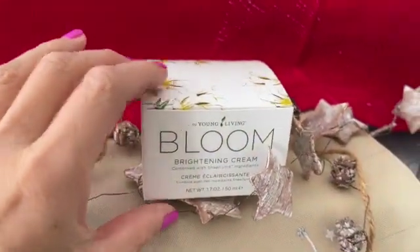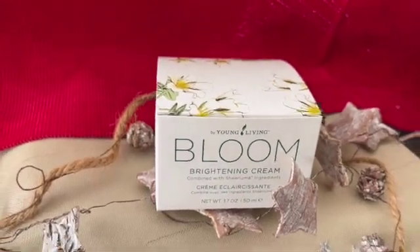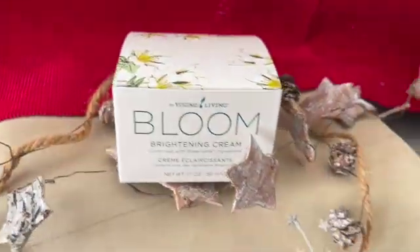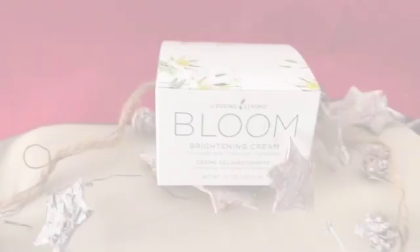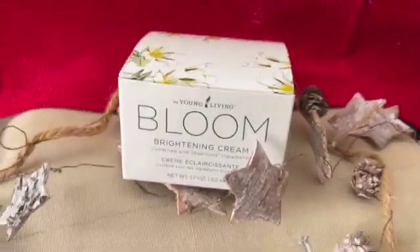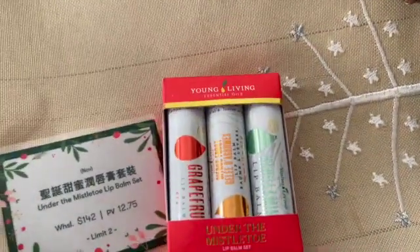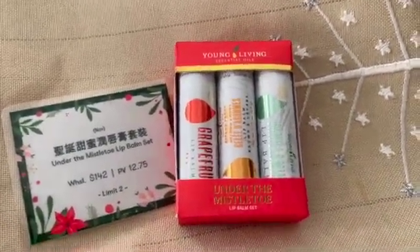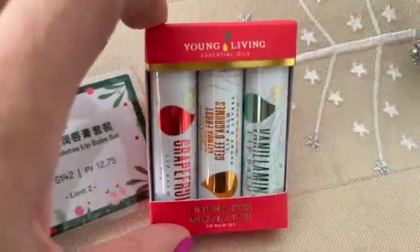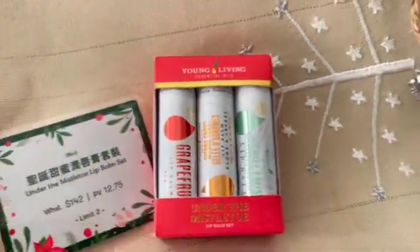Then we have Bloom lovers. Bloom is great in collagen. This is a brightening cream from the same group, and it helps with the overall look of your skin tone. Usually we see grapefruit and lavender lip balm, but these ones are special for Christmas: vanilla mint lip balm and citrus frost lip balm with grapefruit.